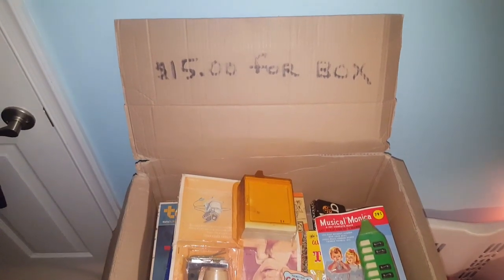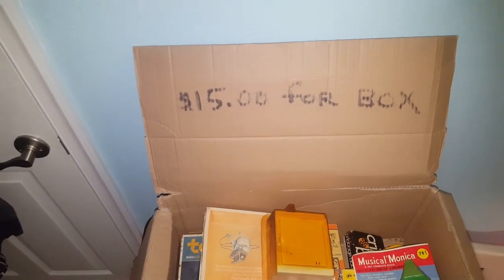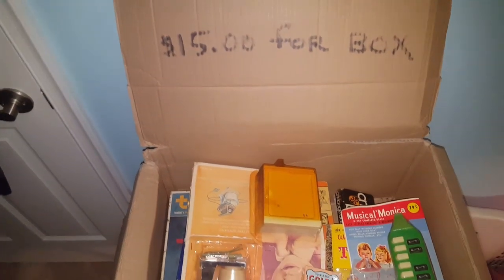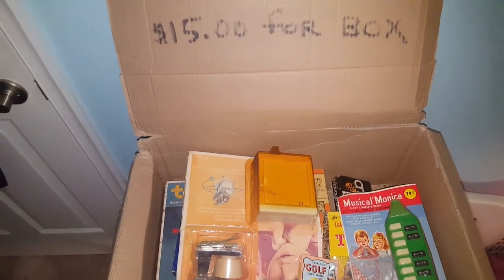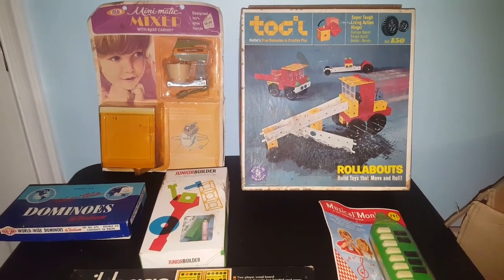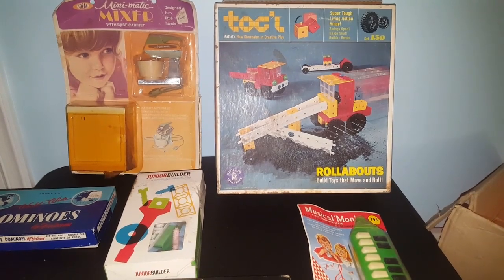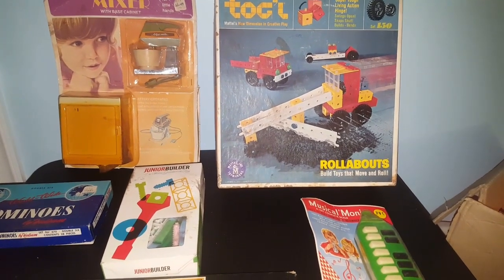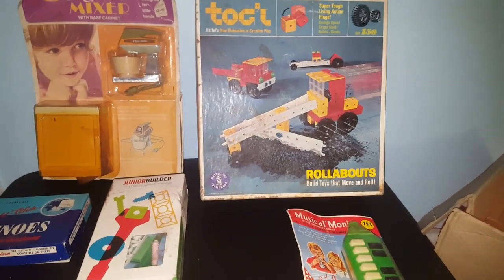Everything you see in this box is going to cost me $18, because I picked out two other things from a different pile from the same people and they quoted me the price for everything. I counted out everything I had in this box — 15 items for $15, including the two separate items — so it actually equals a dollar a piece. Whatever I make on this stuff is pure profit.